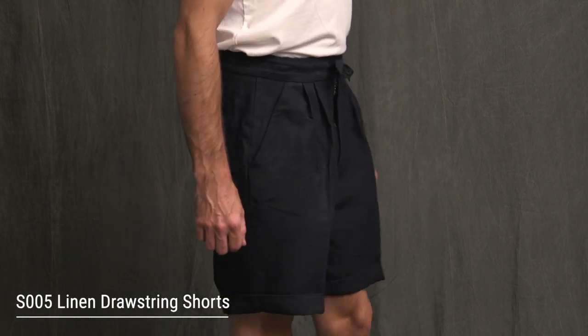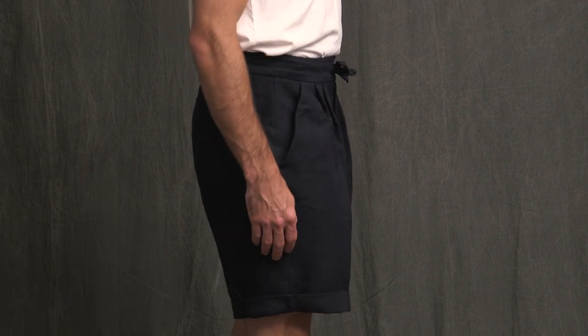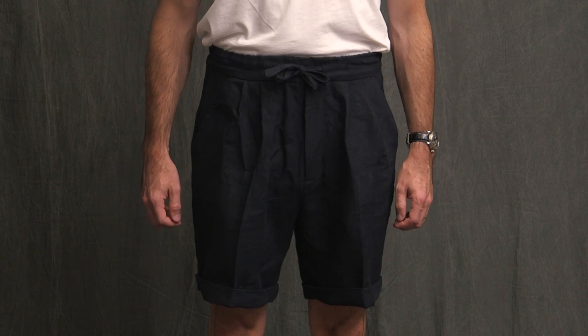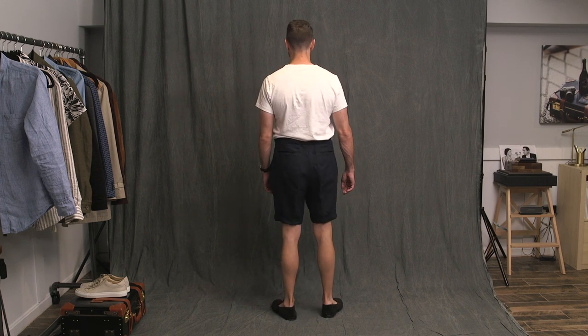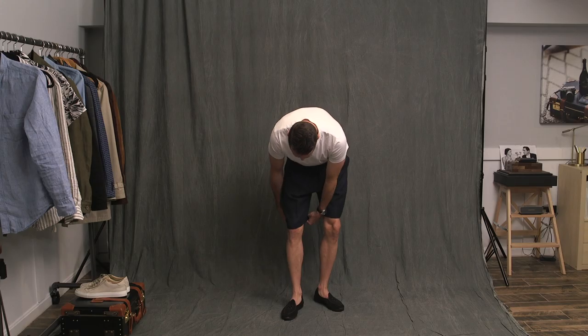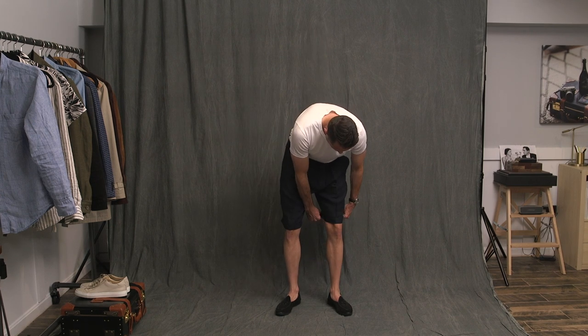First up, we have the S005 Linen drawstring shorts — 100% linen from England, elastic waist with a drawstring, zip fly, double reverse pleats, two welted pockets in the back. I'm wearing a size 32 here. The cut is full, the fit is loose, and these are meant to be worn much higher on the waist — pretty much right at or a little bit above the belly button. I have these rolled up twice, which they recommend. Otherwise they are definitely a little too long. I might even make the cuff a little bigger, and I've ironed a crease into them for a more tailored look.